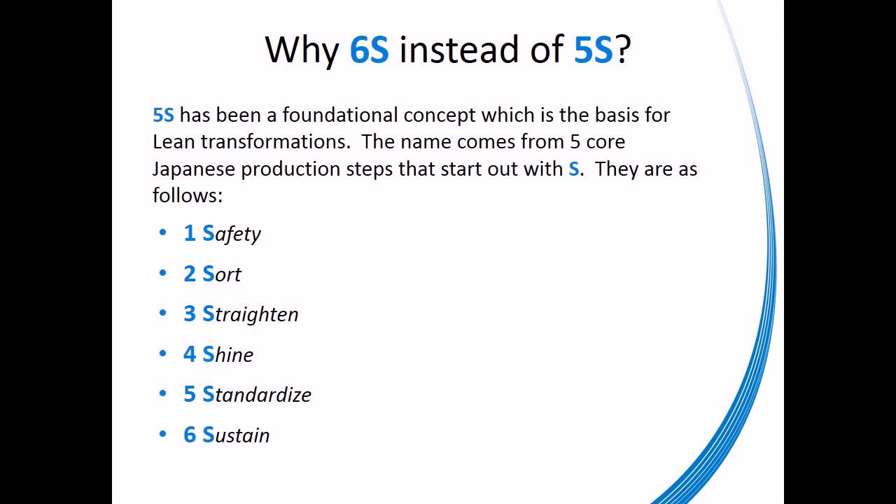The medical community, as well as others, have added another S term — the term Safety. Because safety is our number one core value, we have placed it as the first S in our list, thus creating the 6S process.